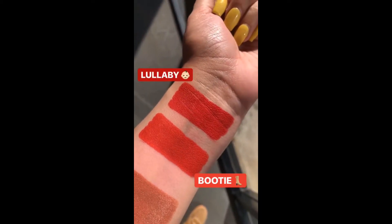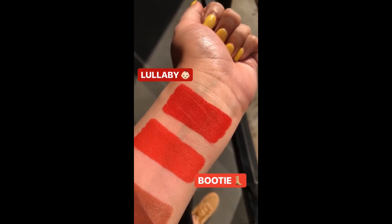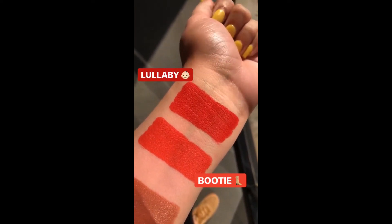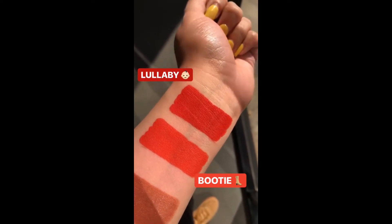This next shade is one of my favorites. On the top we have Lullaby and right underneath we have Booty. They are both Matte X's. If you like something that's a little more traditional red, go for Lullaby. And if you like a little more of a red-orange, go for Booty.